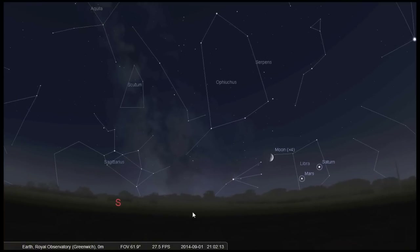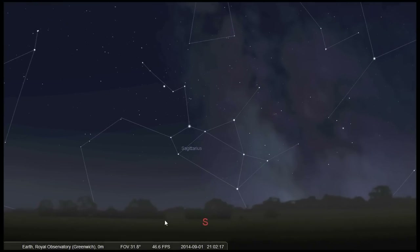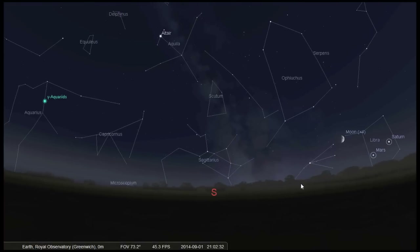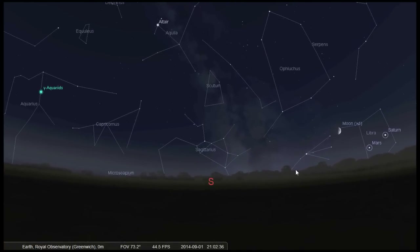Another thing to look for in the first half of the month is the constellation Sagittarius, close to the horizon in the south. It looks a little bit like a teapot in the sky, and because of its low position it can also be seen from the southern hemisphere. If you're in the countryside far away from city lights you will see it lies over the Milky Way, the fuzzy band that arches across the sky. In fact, Sagittarius marks the heart of our galaxy, and the nucleus can be found in a region called Sagittarius A.